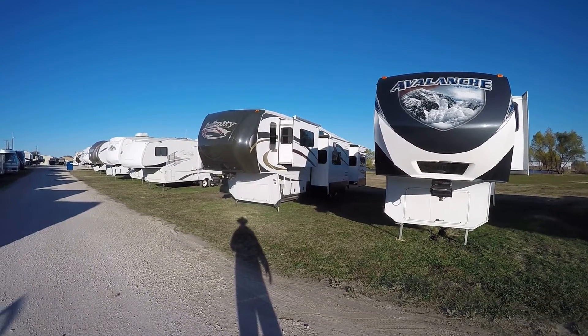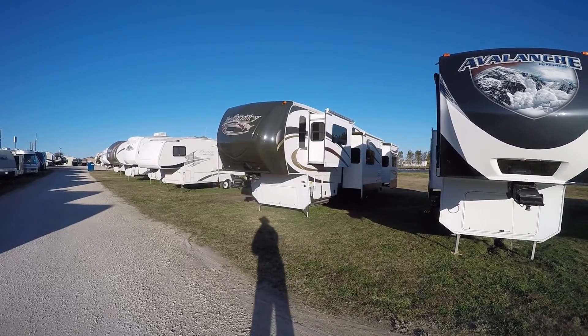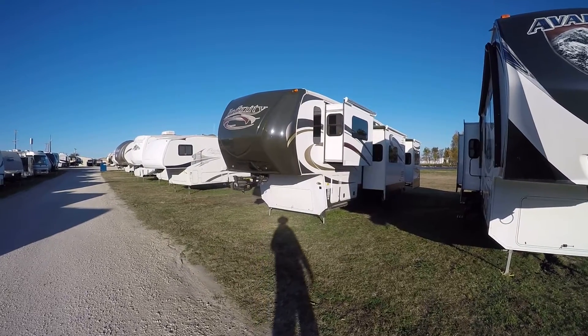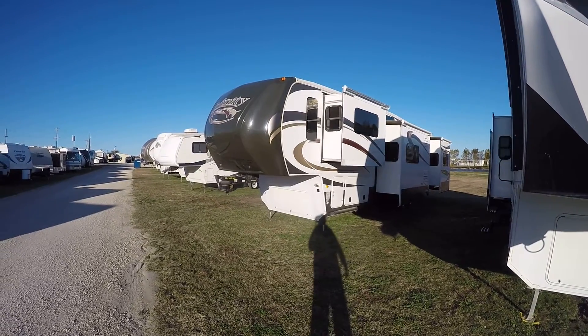Good morning, this is Bob Barker, your RV guy extraordinaire, hanging out here in Ballyview, Texas with the RV guys. Man, have we got a cool surprise today — it's a big old 38-foot fifth wheel.